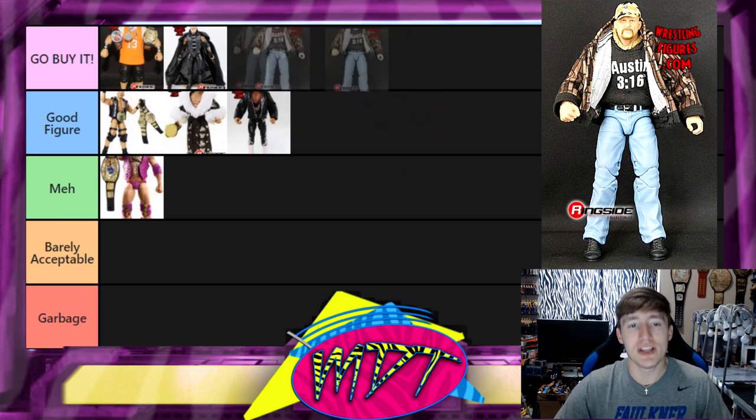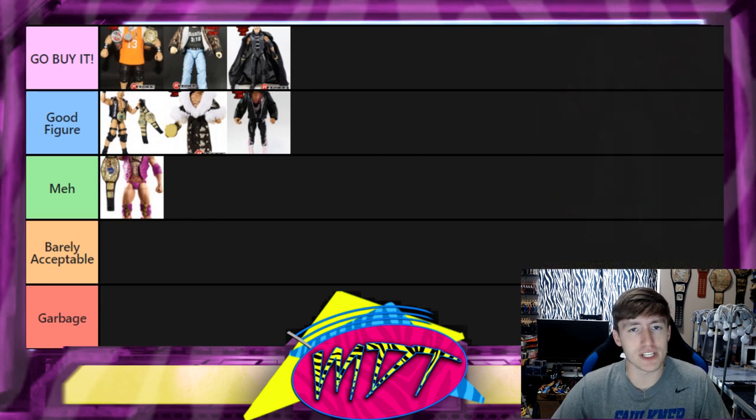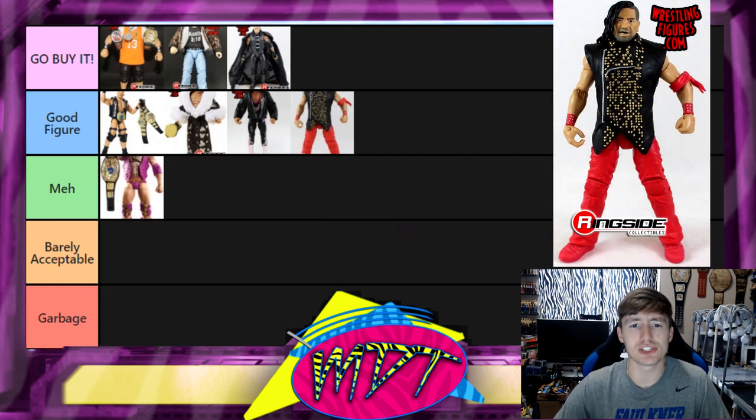Next up is the first Defining Moments Stone Cold Steve Austin and this one is Go Buy It as well. It may be a little biased but I love all the accessories — the camo jacket, the cloth Austin 3:16 shirt, the hat, it's in jeans. Super nostalgic for me. Austin figures are fun to collect and hard to come by now — they go for a lot of money — but that figure right there is Go Buy It.